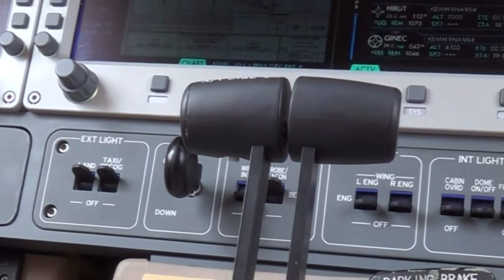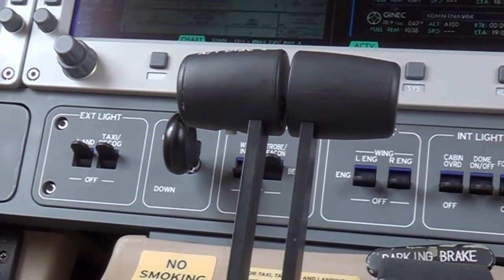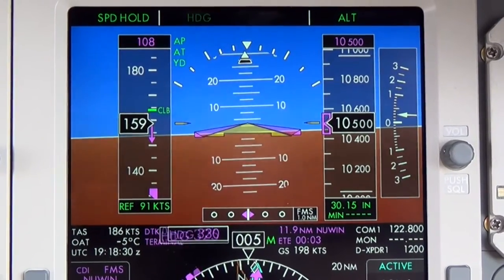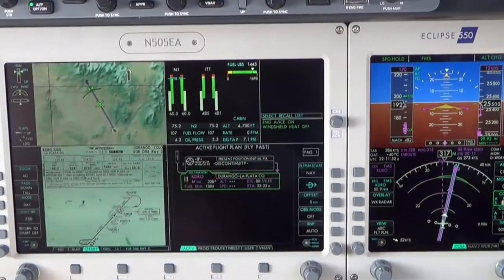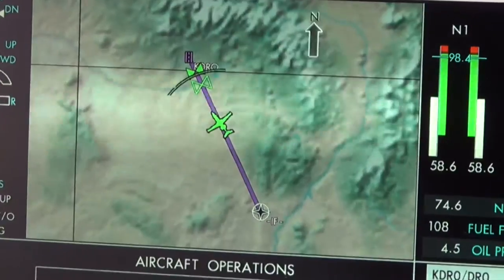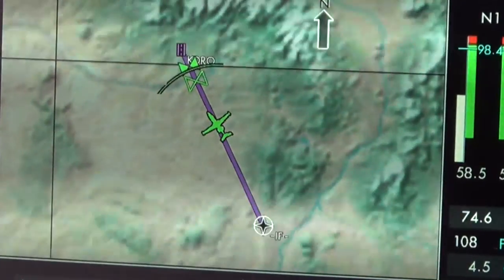With the only auto throttle in the light jet segment, the Eclipse 550 provides overspeed and underspeed protection in flight, adding advanced visual representation technology through distance to altitude curves to provide pilots with greater situational awareness.